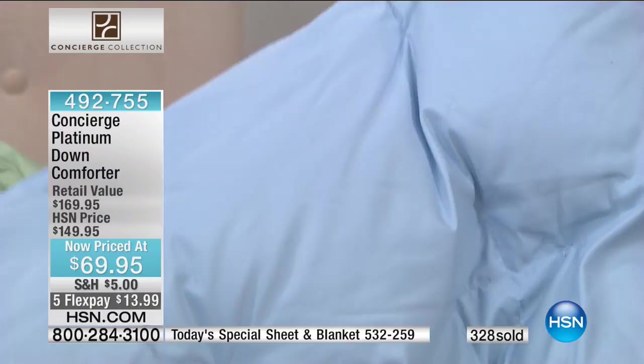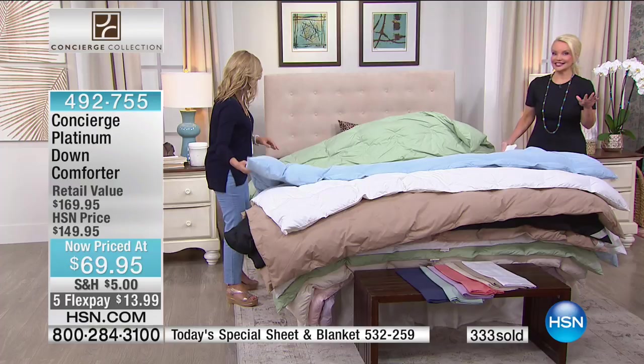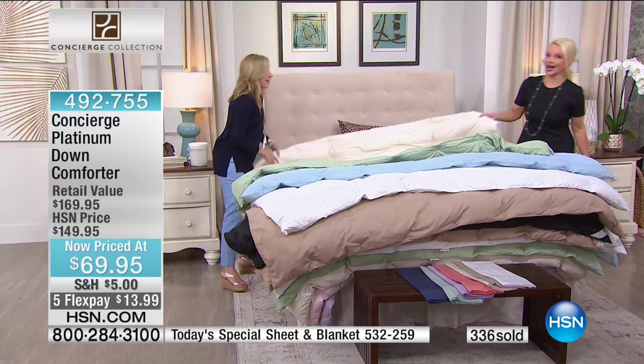Black — last call. Sage — last call. We're going to run through the colors one more time, because this at HSN is always $149. We will redo it in the fall at $149. But right now it is yours for $69, and $13 on your charge card.